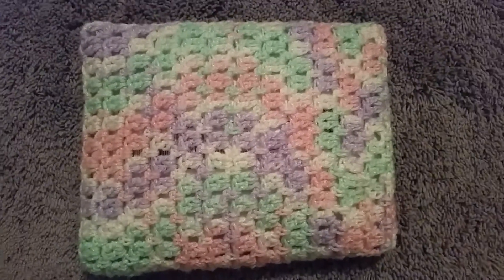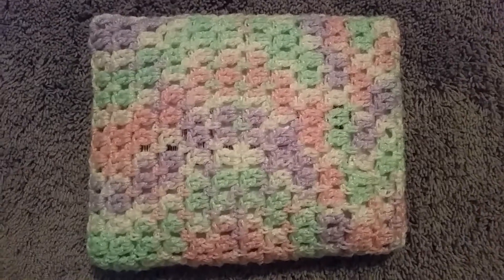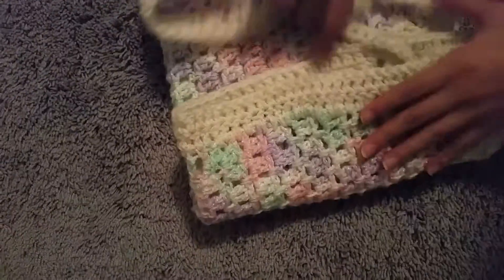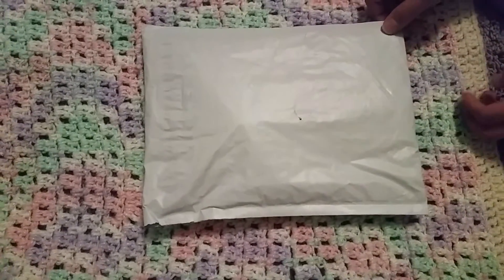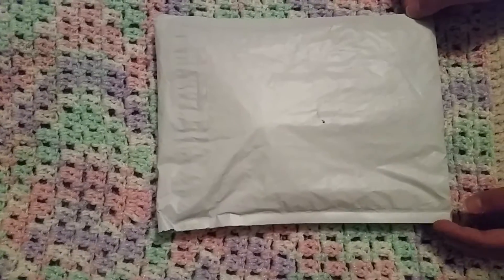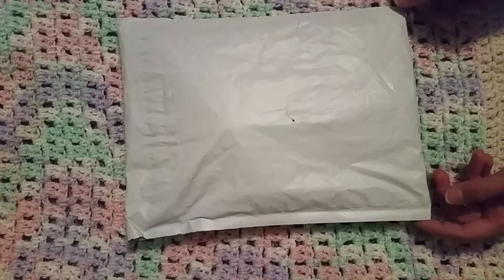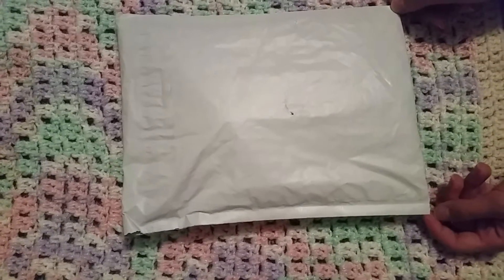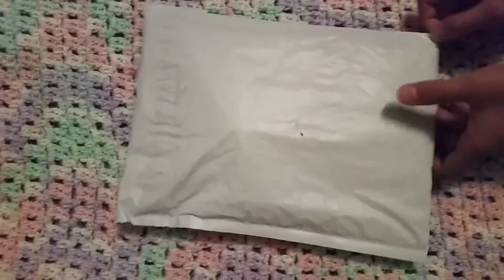Hey guys, Kawaii Cutie 101 here today, and I finally got a special package. Ta-da! My Squishy Kawaii Van package is finally here. I ordered it Monday, but I've been waiting. The reason why it is flipped on the back is because it has all the information on the front. I don't order a ton of squishies in one package — I only ordered two to four in one package. Let's get started.